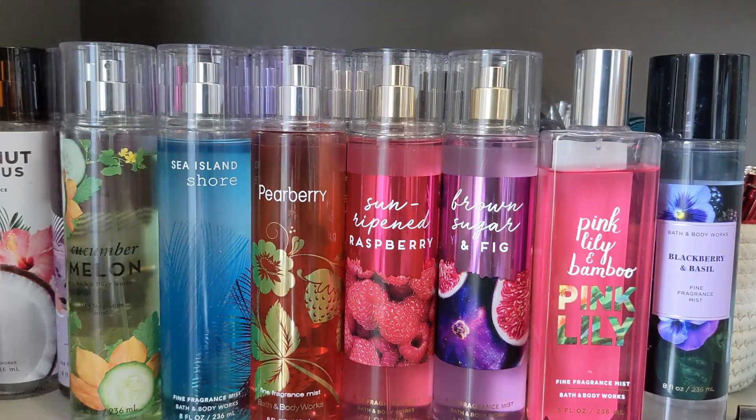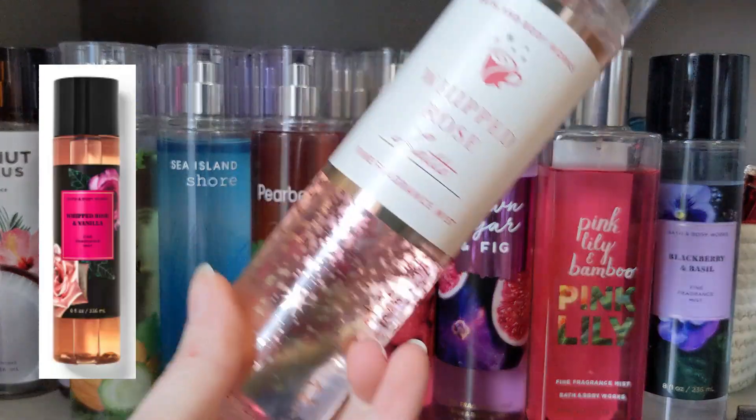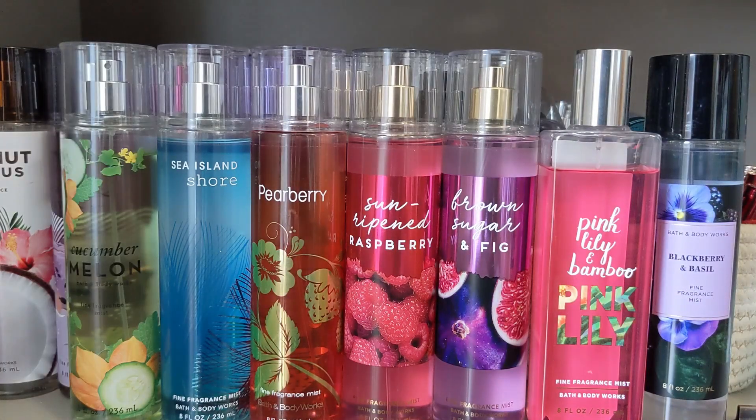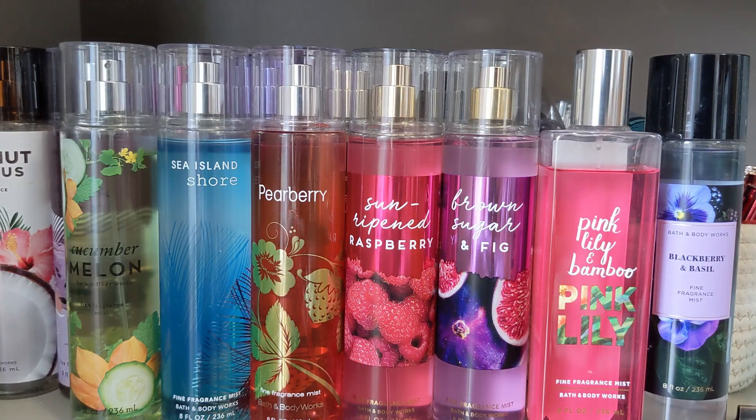And then we have Whipped Rose and Vanilla, which I believe is a repackage of Whipped Rose Latte. It has crushed rose petals, cocoa flower, and whipped foam — so it's a very gourmand rose. Let me spray it, it's been a little bit. Very pretty. I think the rose comes forward more than the vanilla part. So if you like rose, you're gonna like that one.